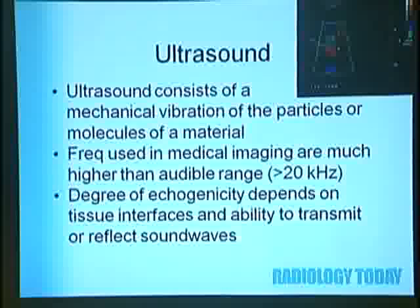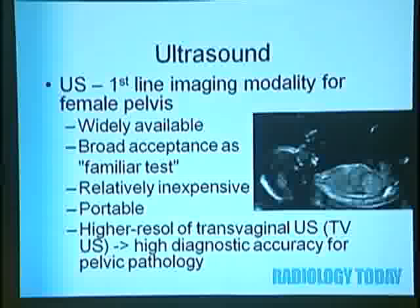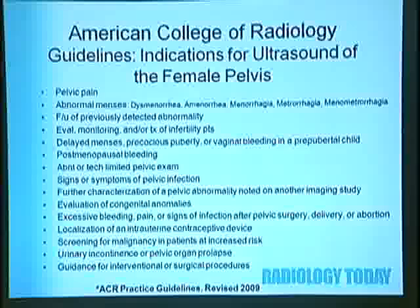Ultrasound consists of mechanical vibration of the particles or molecules of a material. Frequencies used in medical imaging are much higher than the audible range, which is why they're called ultrasound. The degree of echogenicity depends on tissue interfaces and the ability to transmit or reflect sound waves. The first-line imaging modality for the female pelvis is widely available, broadly accepted, relatively inexpensive, and portable. Higher resolution of transvaginal ultrasound has led to higher diagnostic accuracy for pelvic pathology evaluation.